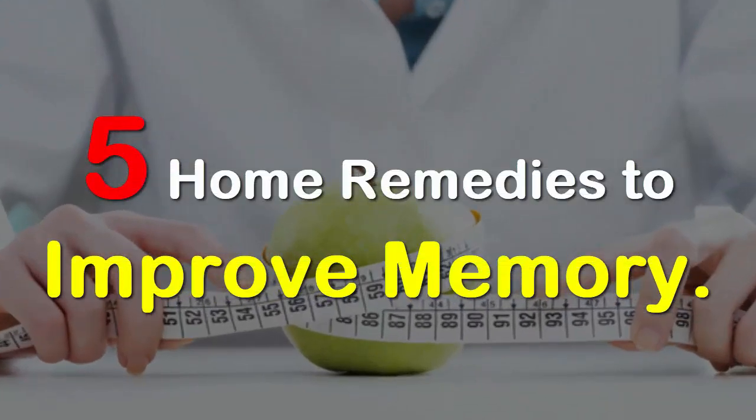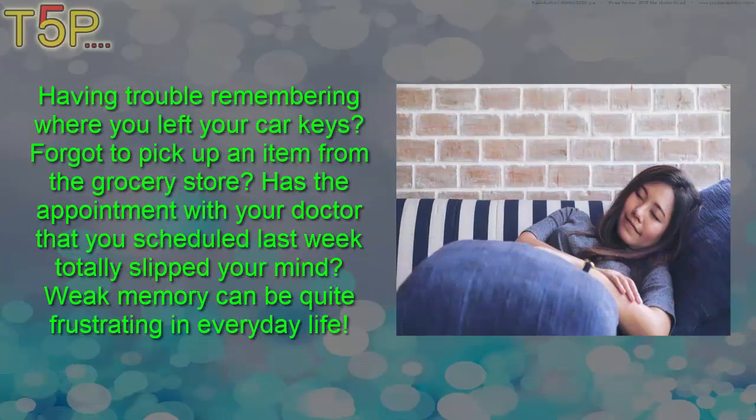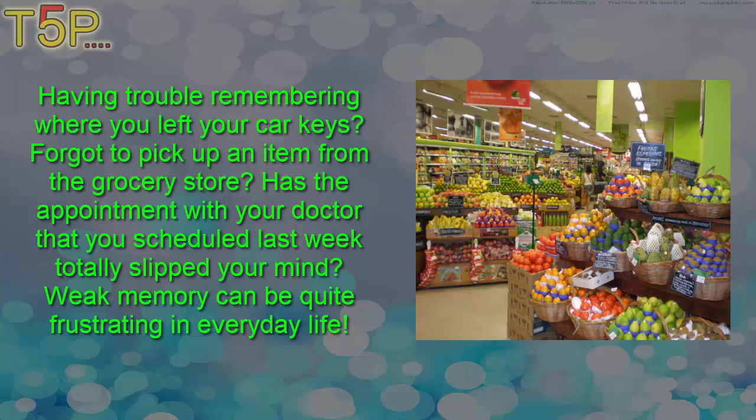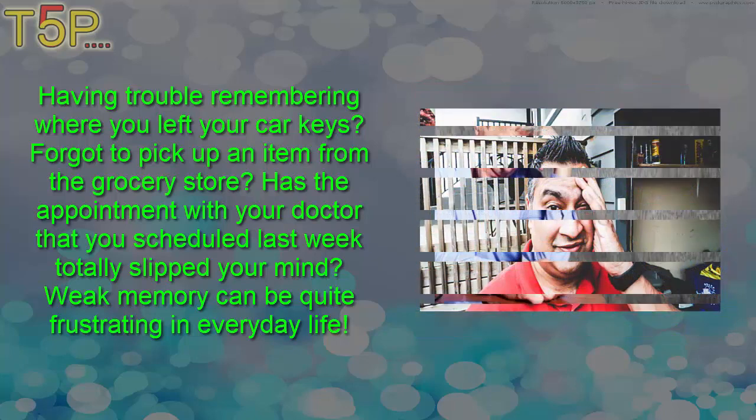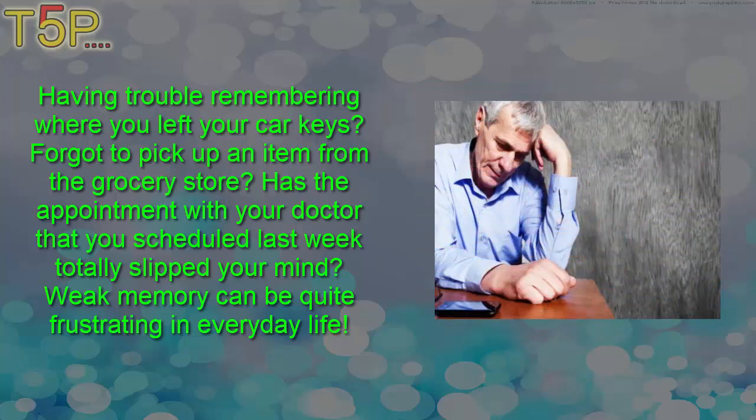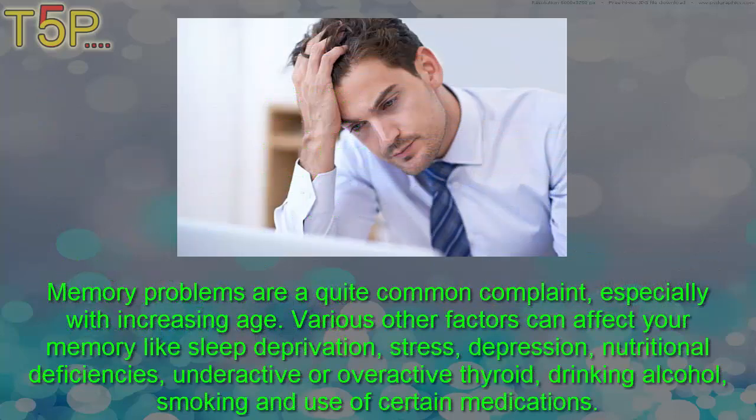5 tips for memories: to improve memory, having trouble remembering where you left your car keys, forgot to pick up an item from the grocery store, has the appointment with your doctor that you scheduled last week totally slipped your mind? Weak memory can be quite frustrating in everyday life, and memory problems are quite a common complaint, especially with increasing age.